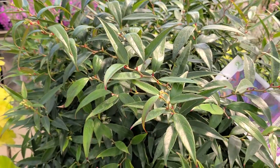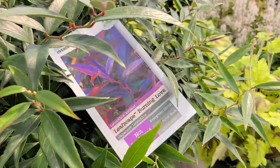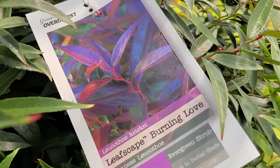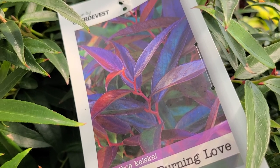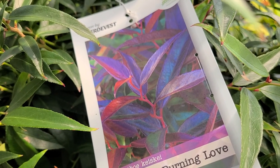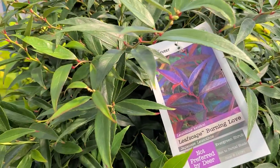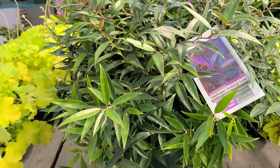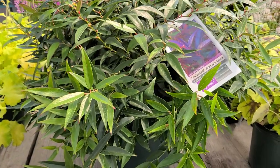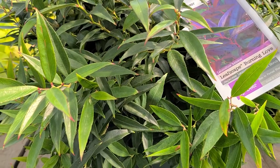It will continue to grow during the summertime, but then just wait until the autumn and wintertime. Because when the temperatures cool down, the whole plant turns this gorgeous bright burgundy-purple color that puts on a really terrific show. It's very useful throughout the whole season, and incidentally the foliage works very well in cut flower arrangements too.